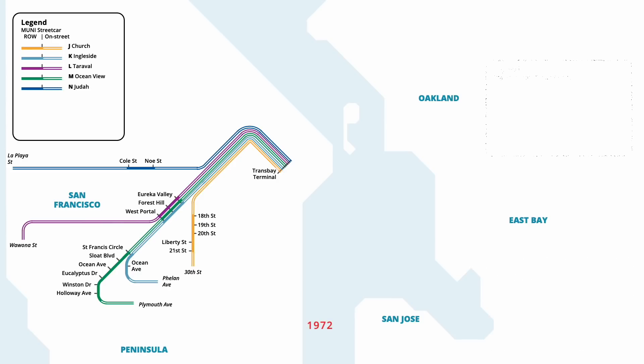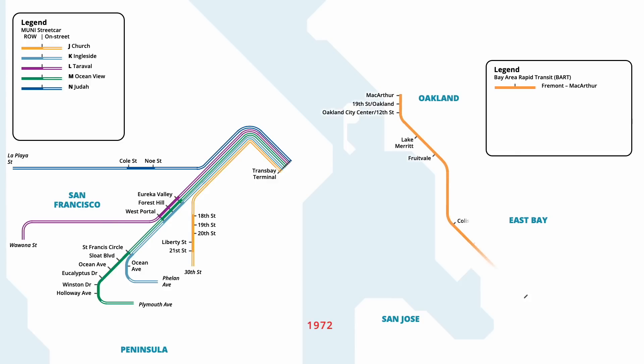Streetcar service in San Francisco remained relatively static throughout the 1960s, until the launch of the first BART subway line in September 1972. Running from MacArthur Station in Oakland, the Orange Line ran south to Fremont, serving twelve newly constructed stations along the route. Later that year, Eureka Valley Station in the Twin Peaks Tunnel was also closed, in order to construct a new streetcar portal onto Market Street.